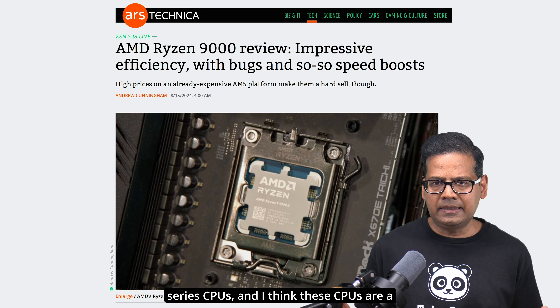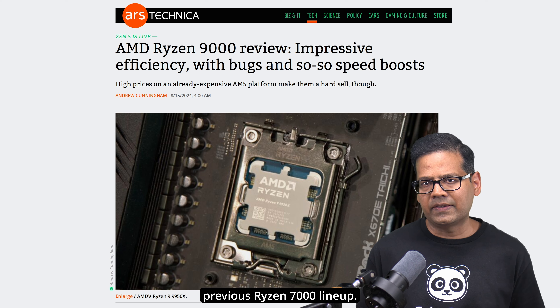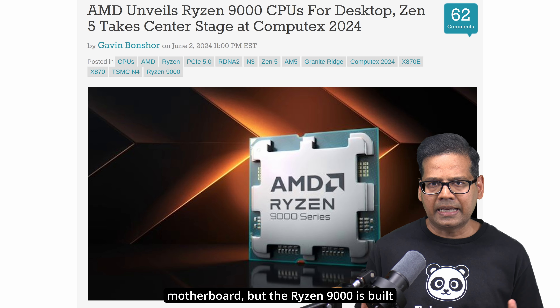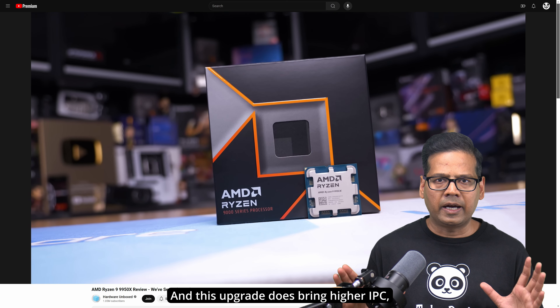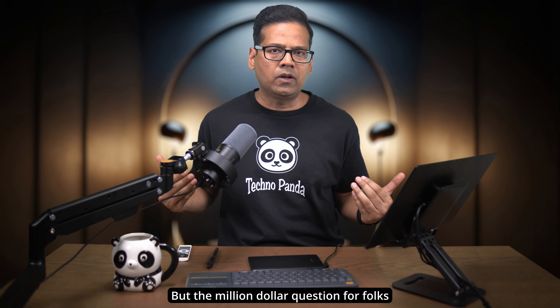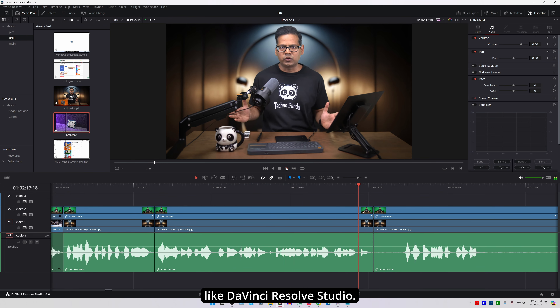AMD recently announced its Ryzen 9000 series CPUs and I think these CPUs are a modest refresh over the previous Ryzen 7000 lineup. They are still using the AM5 socket and are fully compatible with the existing X670 motherboard, but the Ryzen 9000 is built on AMD's new Zen 5 architecture. This upgrade does bring higher IPC, better efficiency, and enhanced memory support for an overall improved performance boost. But the million dollar question for folks like me is: are any of these improvements helping video editing, especially in DaVinci Resolve Studio?